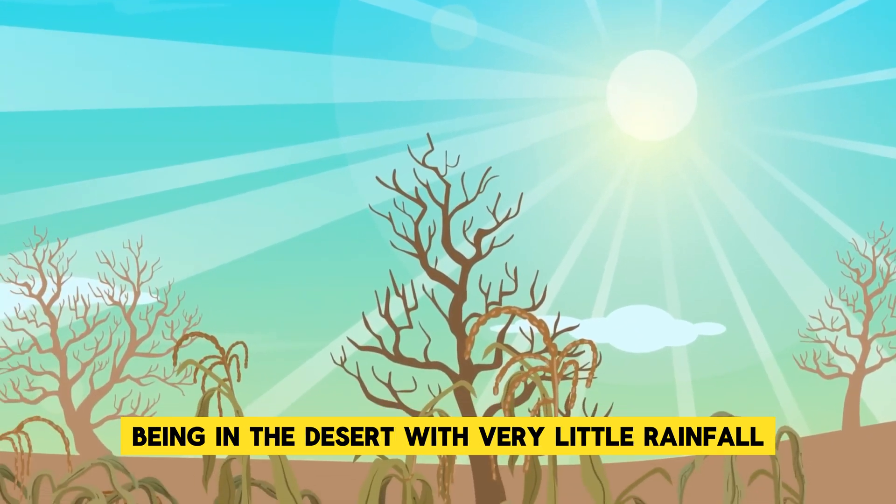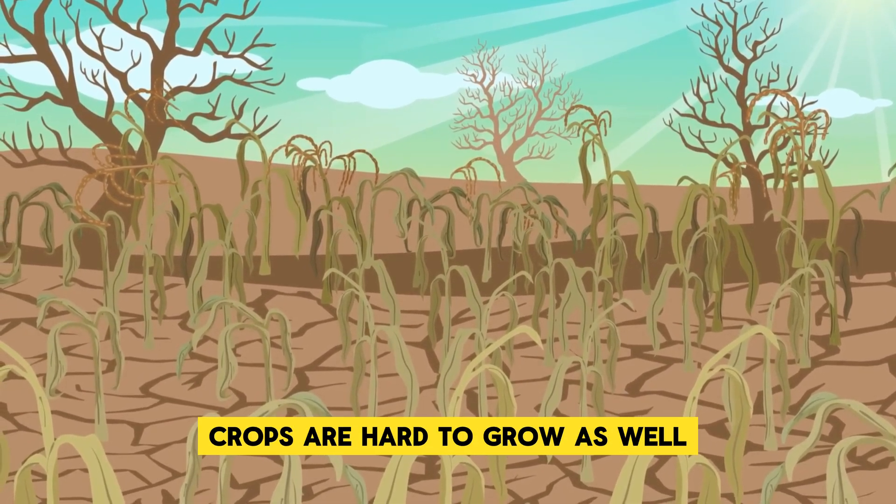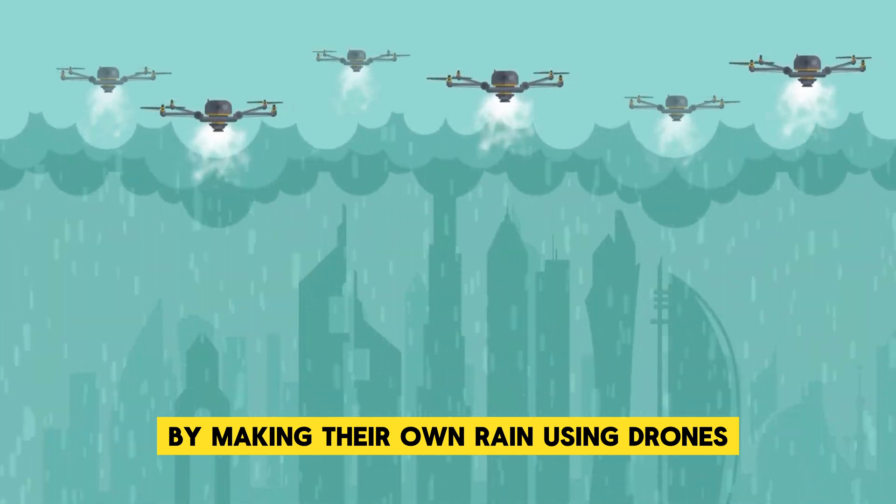Being in the desert with very little rainfall isn't just a problem for obtaining water — without this vital resource, crops are hard to grow as well. So how does Dubai plan to overcome the problem? By making their own rain using drones.